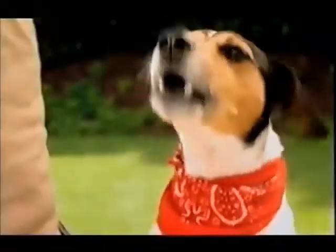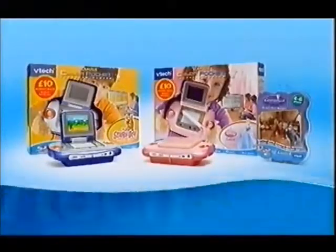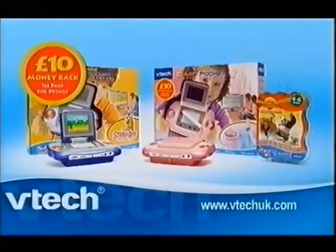What's 1 plus 2? The new VSmiles Cyberpocket in two grey colours and now with an amazing £10 money back offer. VSmiles Cyberpocket from VTech.